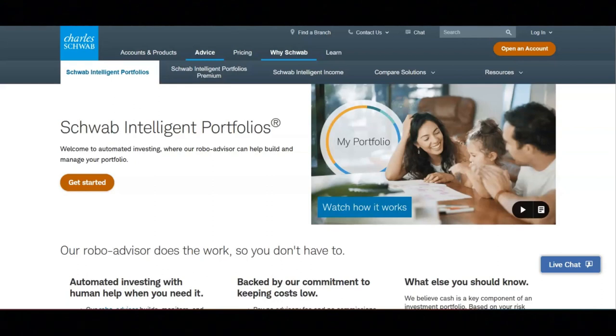You get 24/7 live support from U.S.-based service professionals, and you can get started with as little as $5,000. With this portfolio, you will pay no advisory fee and no commissions.